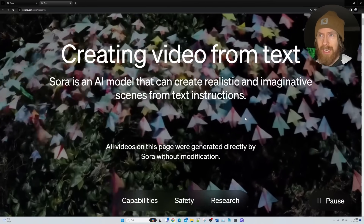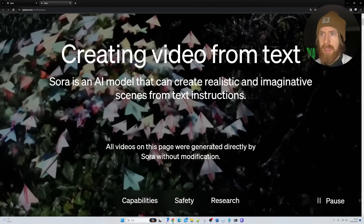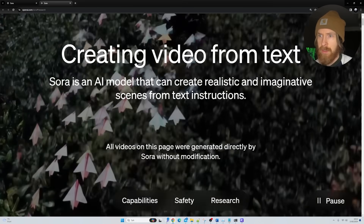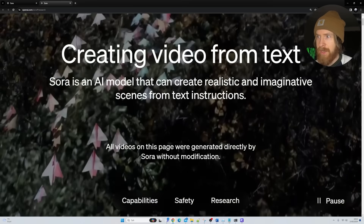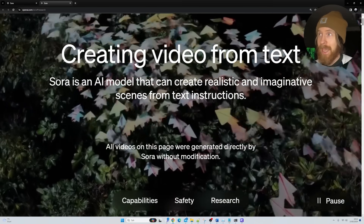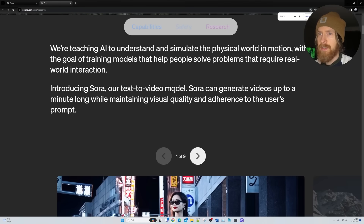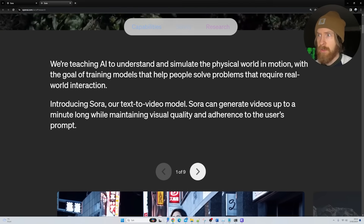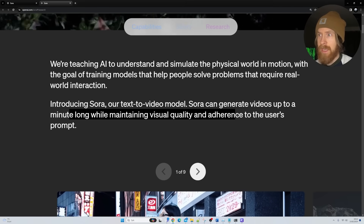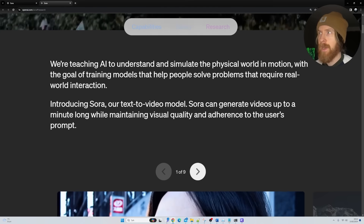I just saw this tweet from OpenAI — they are releasing a text-to-video model called Sora. It's an AI model that can make realistic and imaginative scenes from text instructions. All videos on this page were generated directly by Sora without modification, and the results look amazing. Sora can generate videos up to one minute long while maintaining visual quality and adherence to the user's prompt.